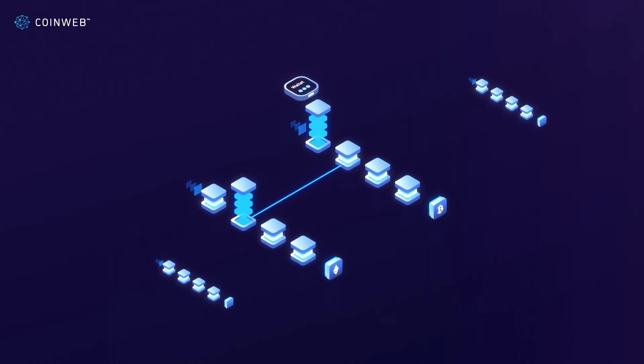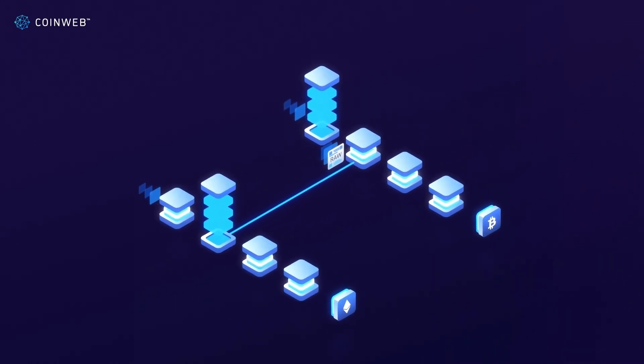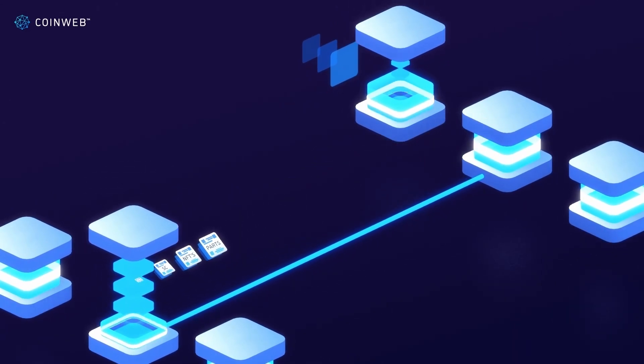We can also use the same technology to move any other data from one blockchain to another, including an application's raw data, smart contracts, NFTs, or their individual parts.